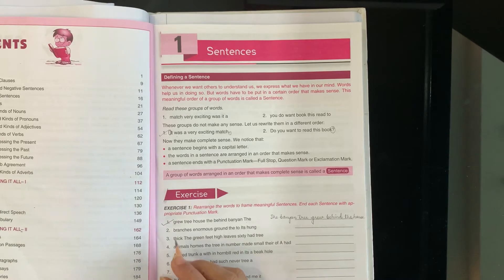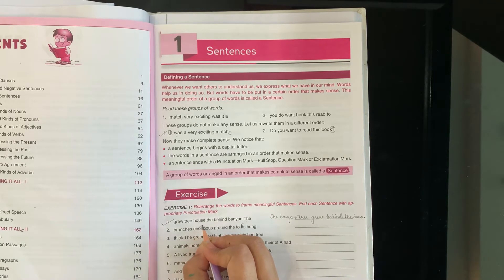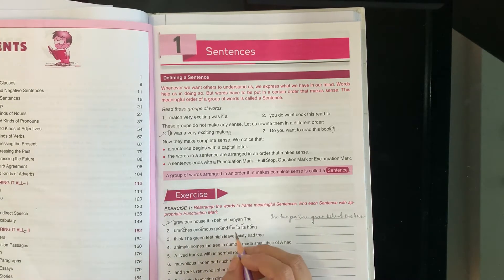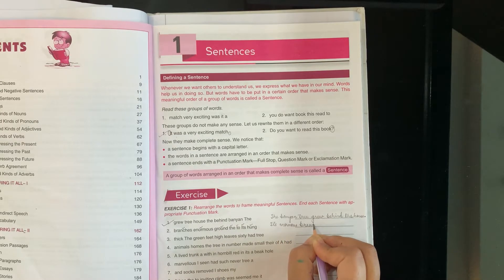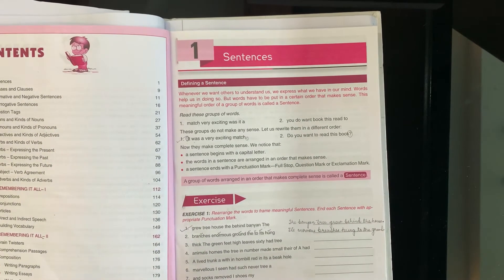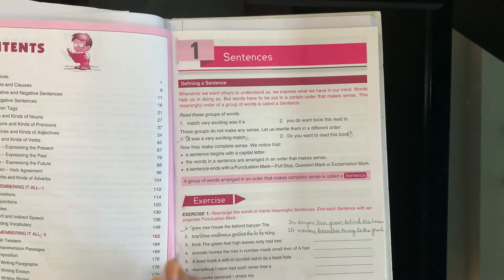Let's see the second part. The words are: branches, enormous, ground, the, two, it's, hung. What will be made from this? Its enormous branches hung to the ground. It is a normal sentence, so put a full stop. Note it down.